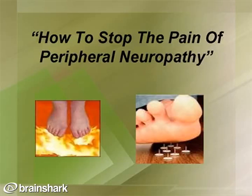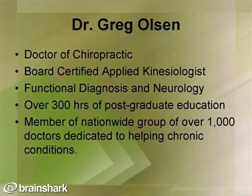This presentation is about how to stop the pain of peripheral neuropathy. My name is Dr. Greg Olson. I am a doctor of chiropractic, board-certified in applied kinesiology, practicing functional diagnosis and functional neurology. I have over 300 hours of postgraduate education, and I belong to a network of Nationwide Doctors — over 1,000 who are dedicated to helping chronic conditions, including peripheral neuropathy.